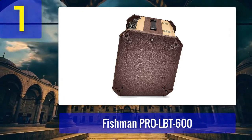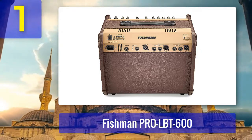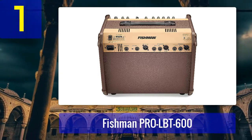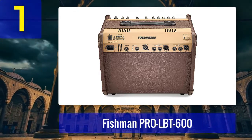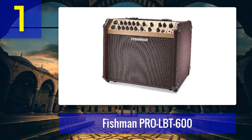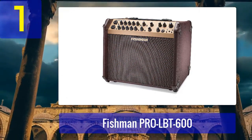Additionally, this amplifier includes a feedback-fighting phase switch, ensuring that you can perform at high volumes without unwanted squeals or howls. It also features a balanced XLR DI output, making it easy to connect to a PA system or recording equipment. The onboard digital tuner is a handy bonus for staying in tune on stage. The Fishman Pro LBT 600's portability is another notable aspect — despite its power, it's relatively lightweight, making it a great choice for gigging musicians who need a powerful amp that's easy to transport.